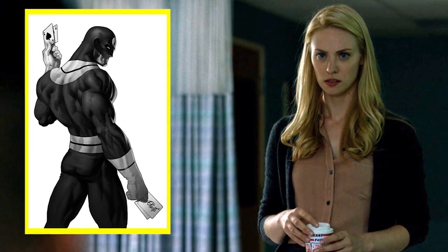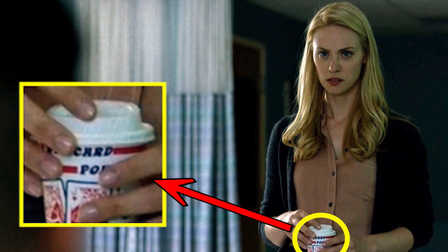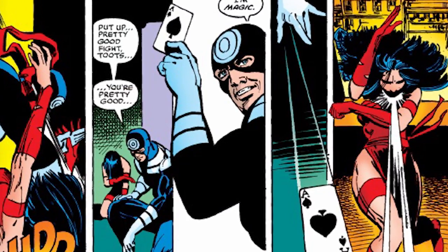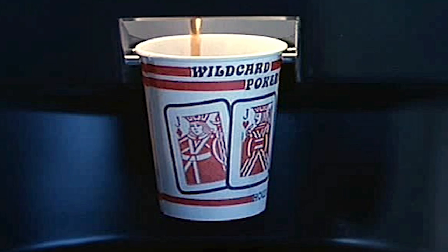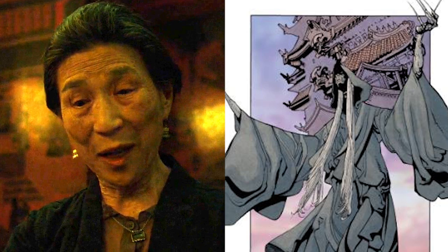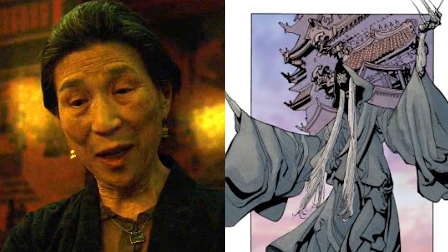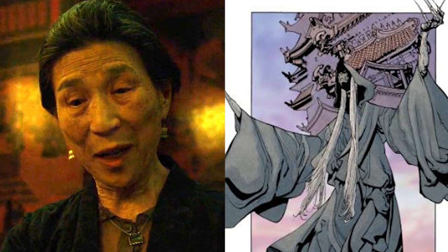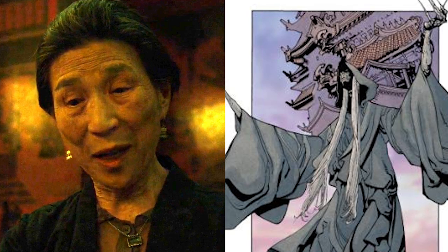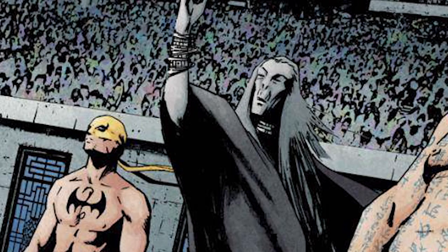Bullseye still hasn't made an appearance on the TV show, but like in Season 1, we get another tease for him in the coffee cups at Metro General which have playing cards printed on them — Bullseye often used playing cards as weapons in the comics. We also get more hints that Madame Gao may be based on Crane Mother from the comics. In Season 1, Gao said her homeland was considerably farther than China, and this season she stated that New York is only one of her territories. In the comics, Crane Mother rules over one of the legendary cities of Heaven, Kunzee, and she also has links to Iron Fist.